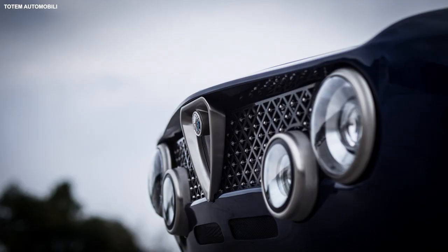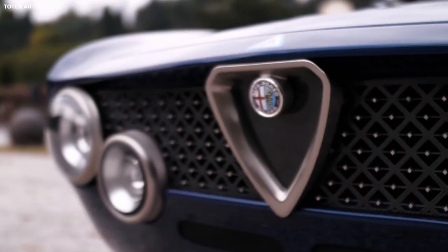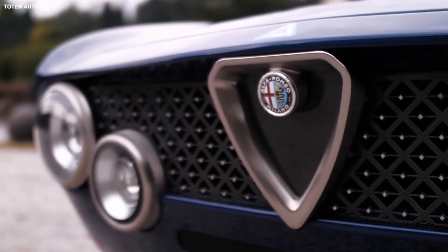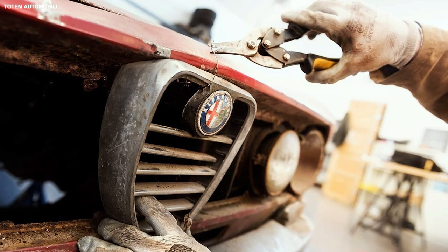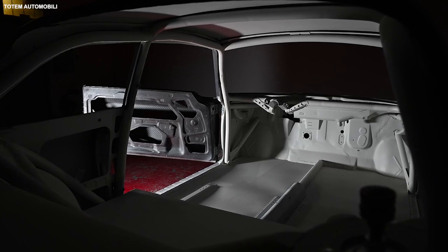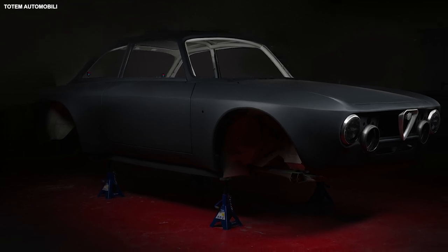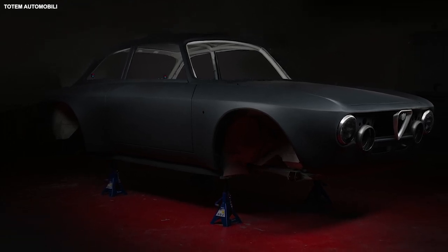The GT Electric has four headlights instead of the original two. The C-pillar design is tweaked, and the Alfa Romeo badge lacks the bars of the original. To help offset the weight, Totem crafts a new body out of carbon fiber. The resulting kerb weight is just over 3,100 pounds, which isn't bad for an EV.